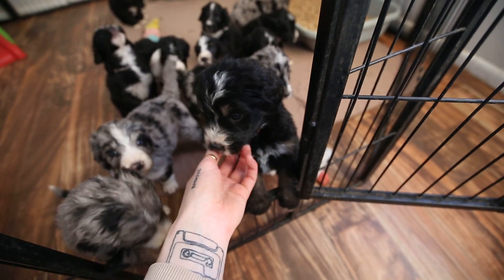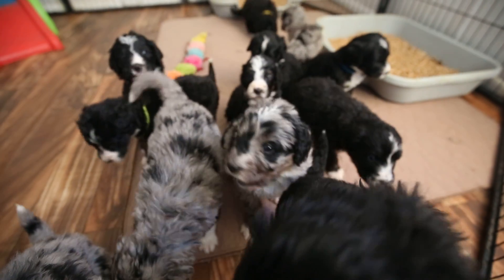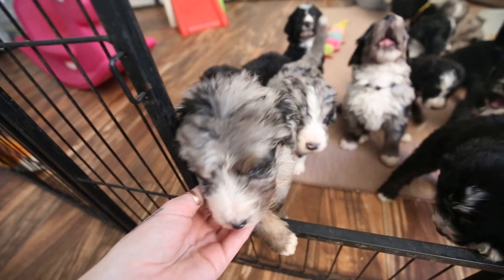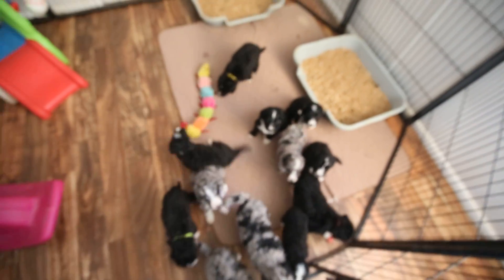Here's pink girl. She's got medium to low energy — big time cuddle bug. Here's purple boy. He's definitely a leader. Little mint girl is a little bit more independent; she can entertain herself.